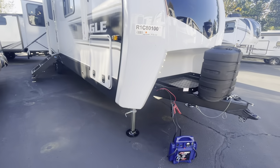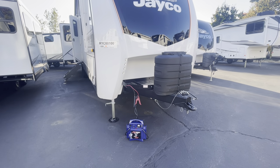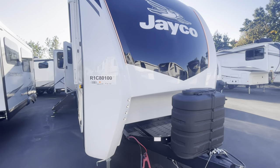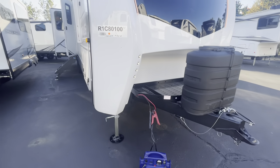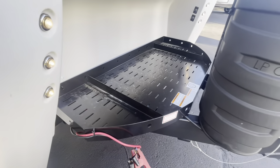Starting off at the front, you've got two landing gear feet — not a tongue jack — so it gives you a lot more stability. Two 30-pound propane bottles as well, and a one-piece fiberglass front cap. There's a little tray for your batteries and battery box, and then a generator on the front.